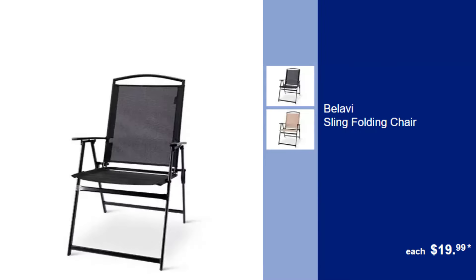Balavi Sling Folding Chair, $19.99. Relax in comfort and style with this easy-to-store sling folding chair, great for any outdoor occasion.